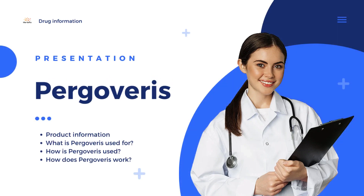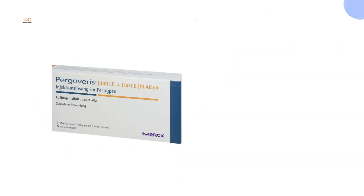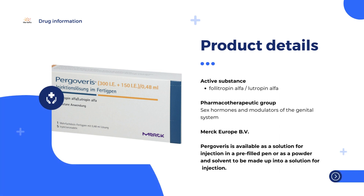Pergoveris is a fertility medicine used in women to stimulate the development of follicles, the structures inside the ovaries that contain an egg. Pergoveris is for adult women who have low levels of two hormones that stimulate the ovaries: follicle-stimulating hormone, FSH, and luteinizing hormone, LH.